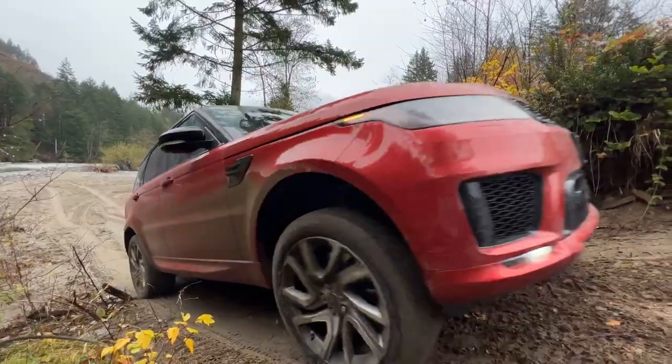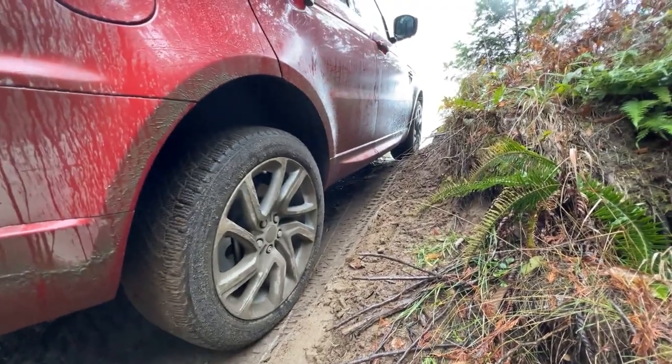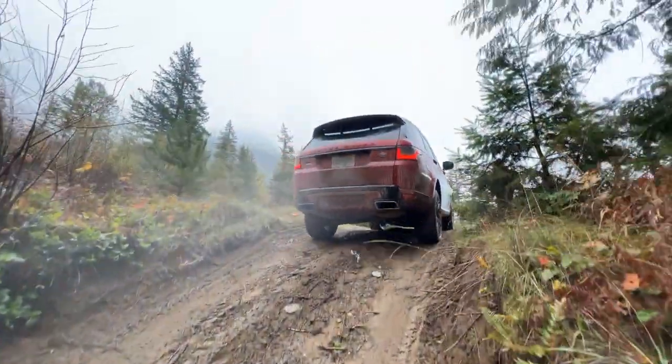Going back up, everyone is pretty uneventful. We stopped about halfway up the hill to try to make it a little more challenging, but there's just too much grip.